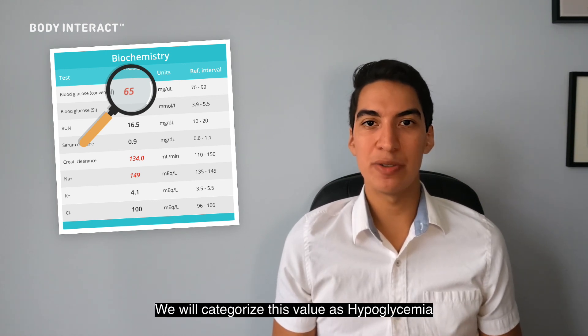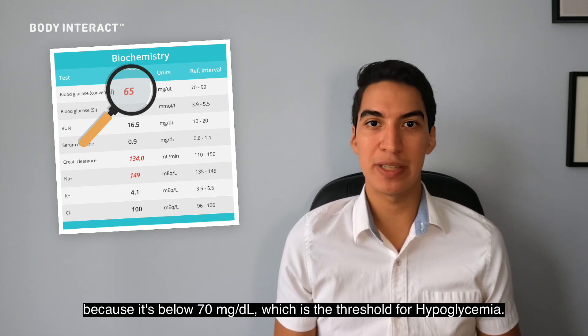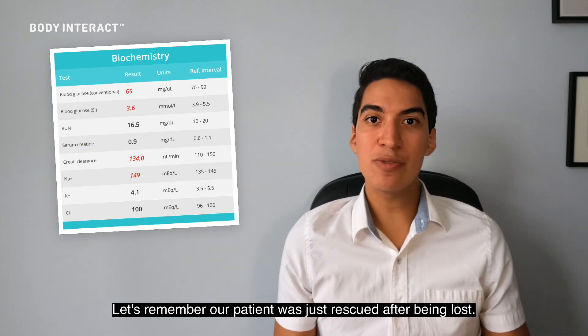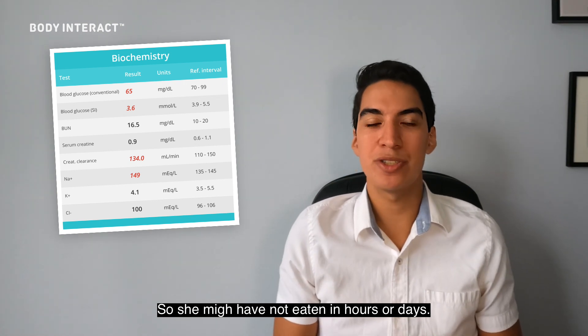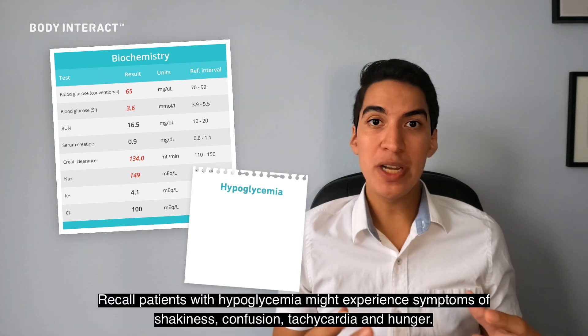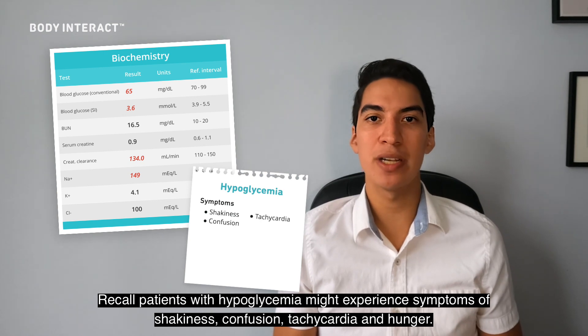We will categorize this value as hypoglycemia because it's below 70 milligrams per deciliter, which is the threshold for hypoglycemia. Let's remember our patient was just rescued after being lost, so she might not have eaten in hours or days, and that might be the cause of her hypoglycemia. Patients with hypoglycemia might experience symptoms of shakiness, confusion, tachycardia, and hunger.